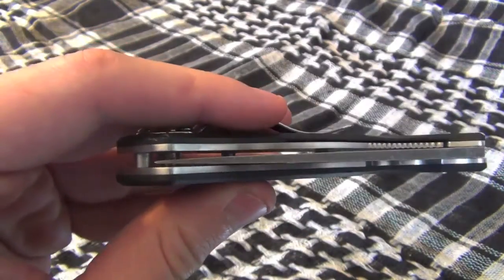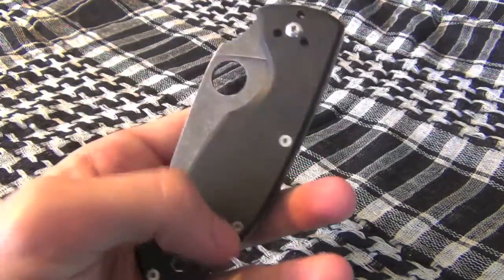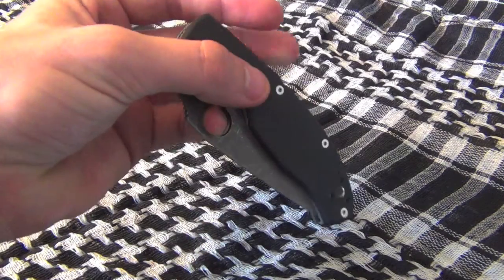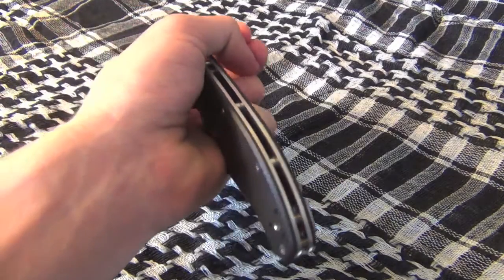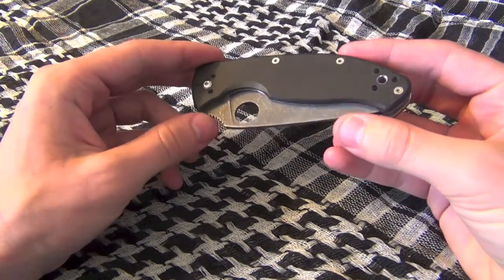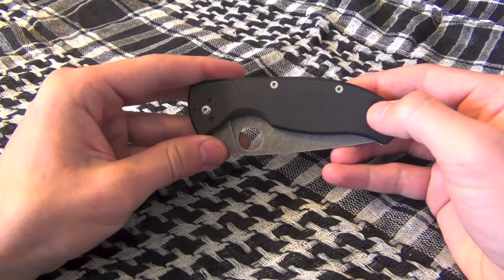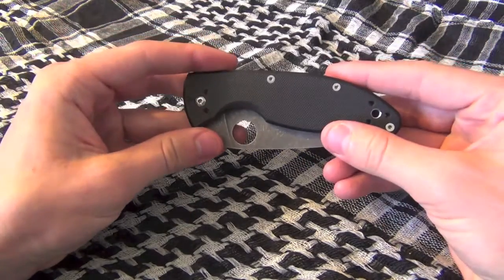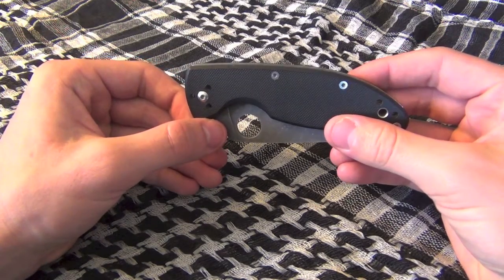A lot of people shy away from Spyderco and don't really consider them, because for the most part Spydercos can be pretty pricey. But I guarantee you, with this knife — the Spyderco Tenacious — you get such a great value, it's almost unbelievable. It's on par with, or actually exceeding, the standard that the Ontario RAT-1 set, which is another great value knife. This one, in my opinion, is the better deal. For all those points I listed, this knife will bring you all of that for literally only 30 bucks.